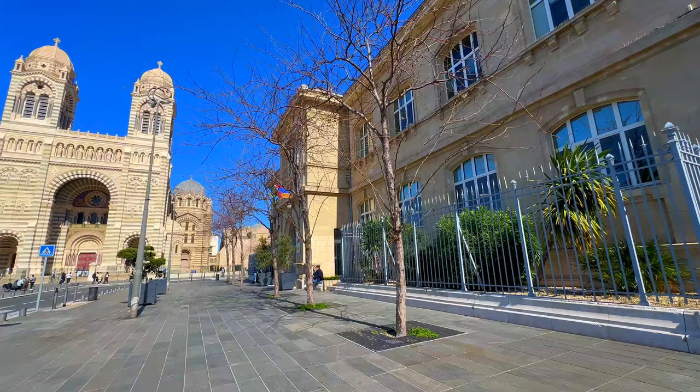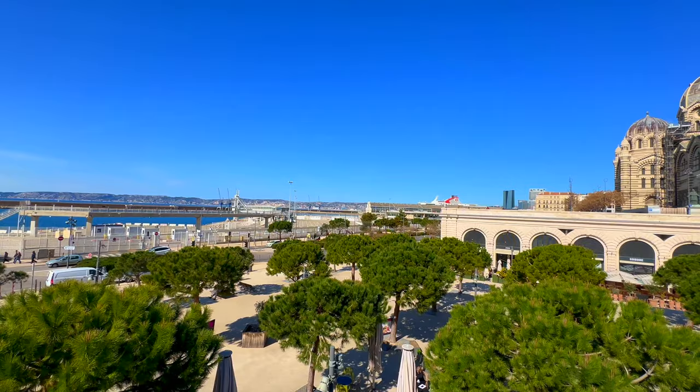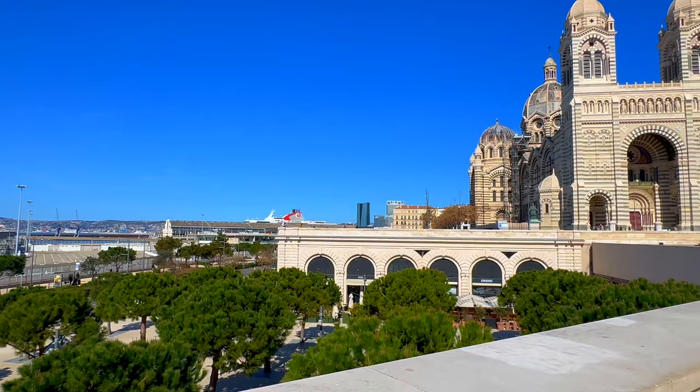I want to show you from this perspective: on the right, that's the Mairie — the city hall for the second arrondissement. Now I want to show you from this angle to have a better perspective of this cathedral. Far away you can see a cruise ship — that is the Marseille-Provence Cruise Terminal, MPCT.